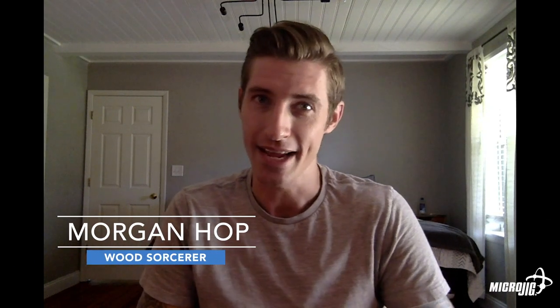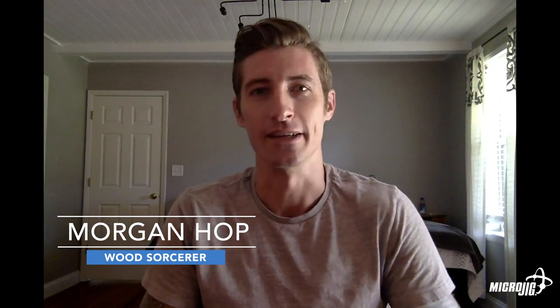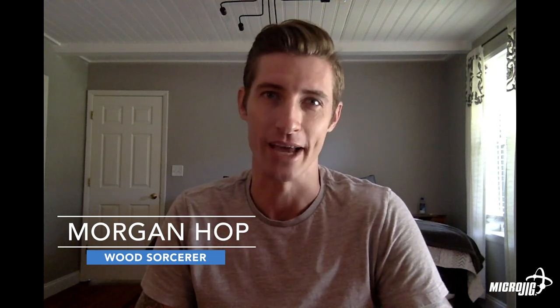Today is the day — it's time to announce the winners of the matchfit contest. Yesterday I sat down with Henry Wang and Ralph Bagnall, the other two judges, to review the submissions and pick the winners. So without further ado, let's dive right in. Winner number one in the jig category: